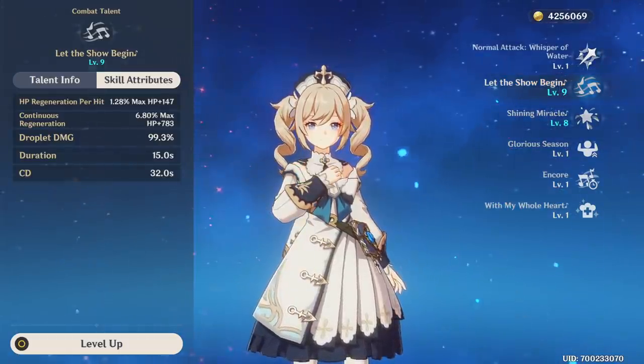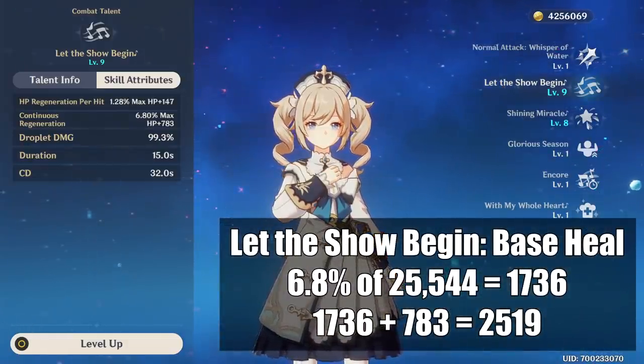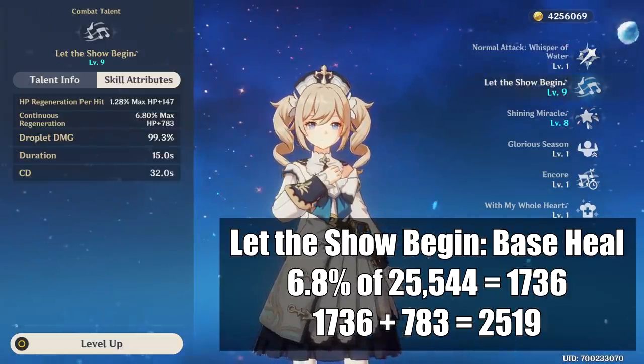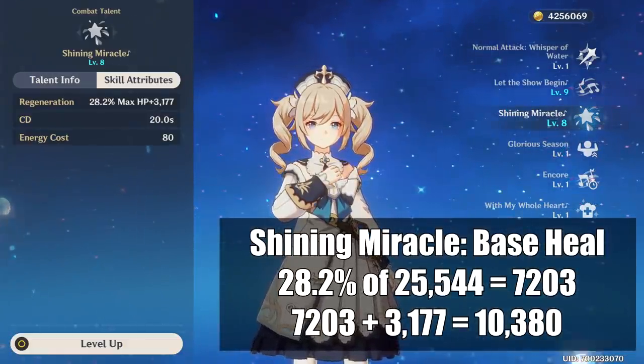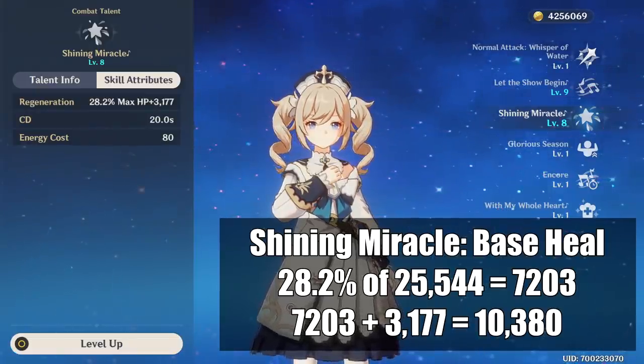Her Let the Show Begin when it procs will heal 6.8% of her max HP which is about 1700, and then she'll attack on an additional 783, which is around 2500. When it comes to her burst Shining Miracle, she'll heal a much more substantial 28.2% of max HP which is 7,200, and then she'll add on 3,100 which brings it to 10,380.